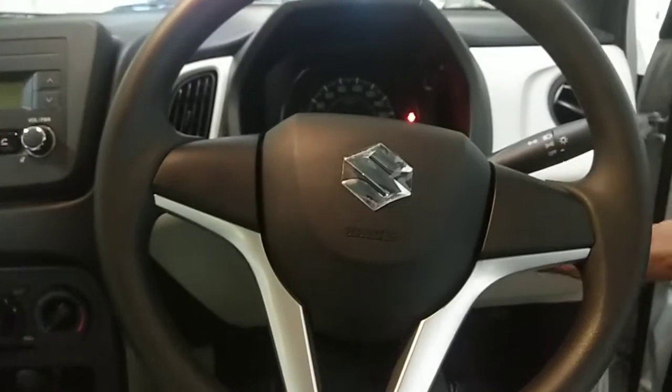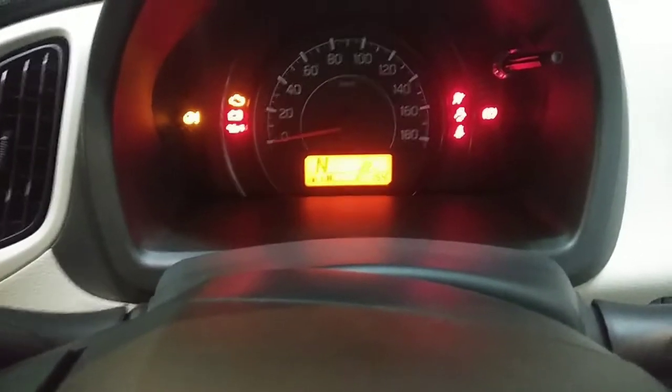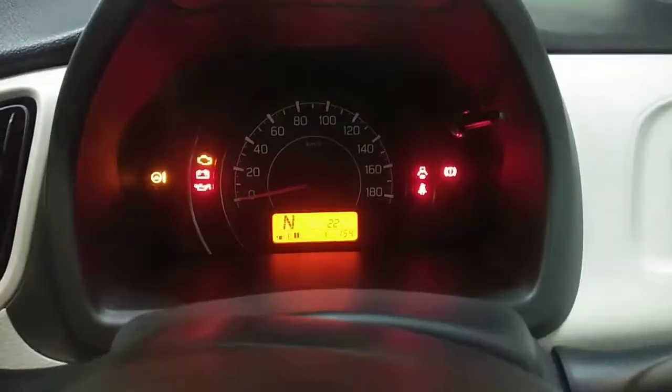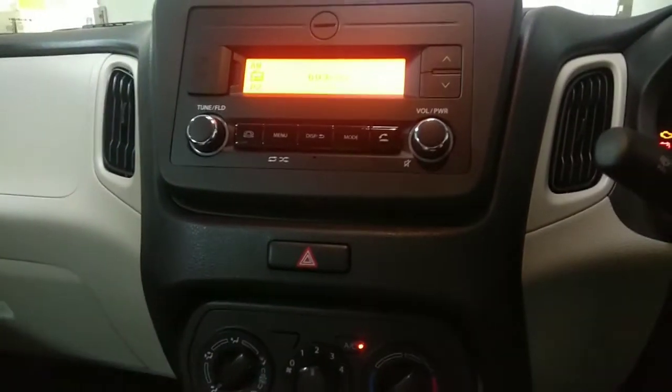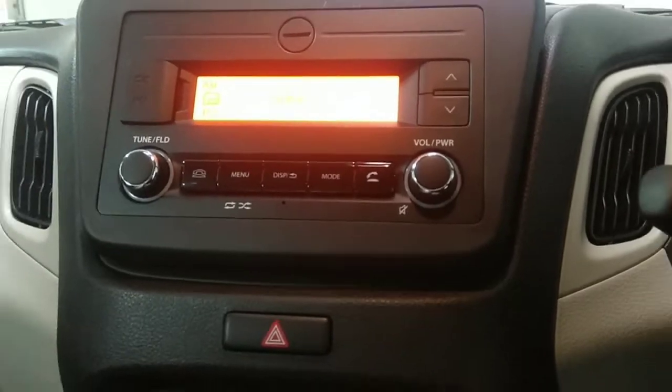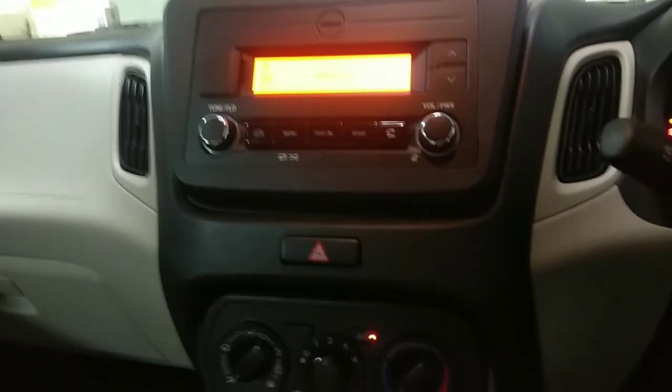Now let's see the interiors of the new WagonR 2019. This is the VXI model, which is the mid-range version. It has fewer features compared to the ZXI top model. The vehicle comes with a new dual tone fabric and a driver airbag — the ZXI gets dual airbags while the VXI has only a single driver airbag. It also does not have a touchscreen infotainment system; it uses a normal music system with buttons.